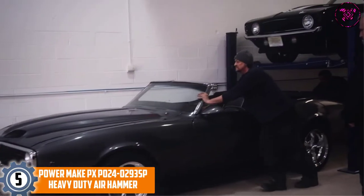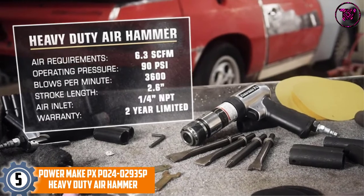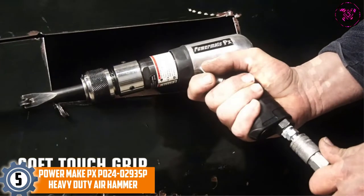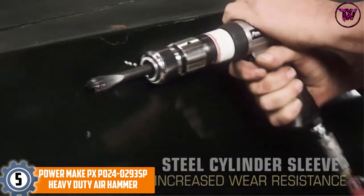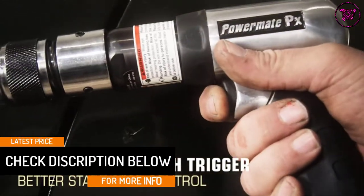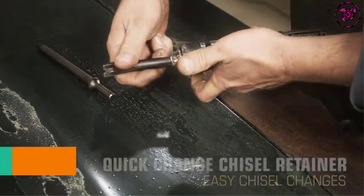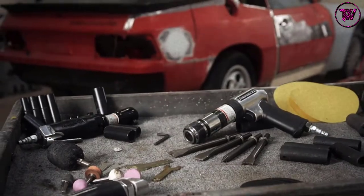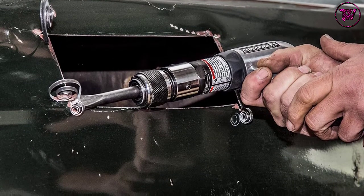At number 5: PowerMake PXP 024-0293SP Heavy Duty Air Hammer. It is designed with a handle exhaust that protects the work surface from heat. A professional touch trigger provides comfort and easy start/stop control. It is lightweight, making it easy to carry around. The quality construction means it will last a long time, and it is affordably priced.